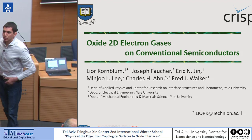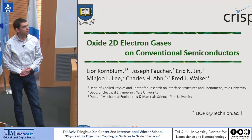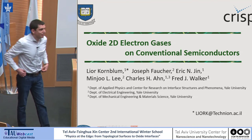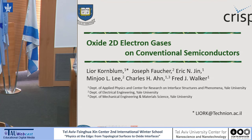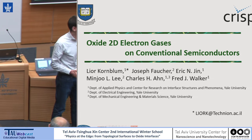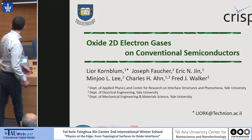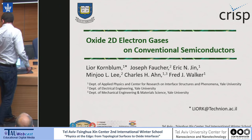Good morning. I'd like to thank the organizers for the great opportunity to present our results, especially in front of the people who really established the field. I very recently arrived at the Technion about a month ago and I'm setting up a lab. In the meanwhile, I'll be showing some results from the postdoc done in the group of Charles Hahn and Fred Walker.